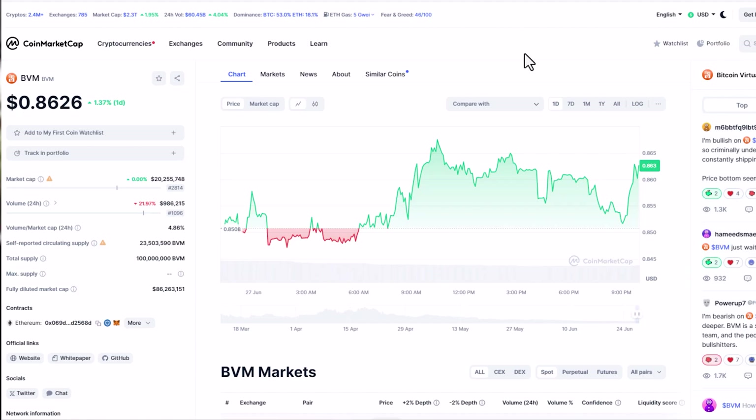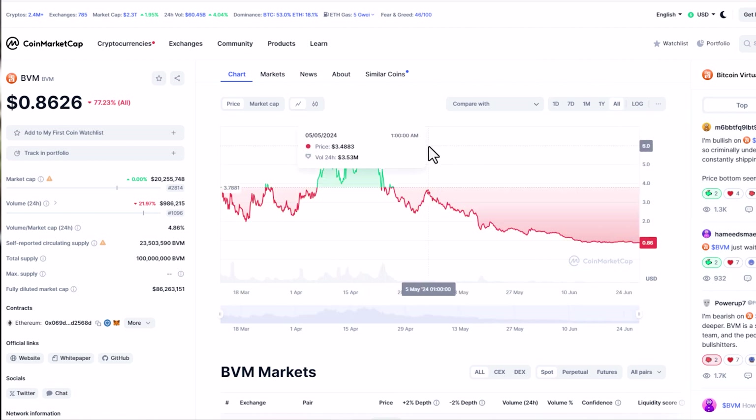BVM is sitting at $0.86 with a $20 million market cap, down from its all-time high of $6.51, so it's taken a huge dip. Looking at the comments, you can see people are bullish on BVM — just wait. I believe BVM is going to cook this bull run; I could definitely see this at a minimum of $20 to $30.